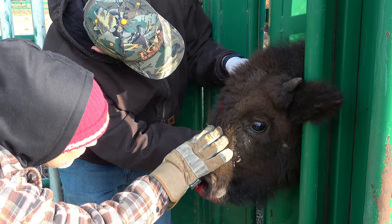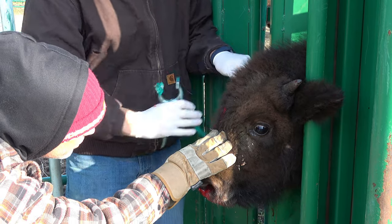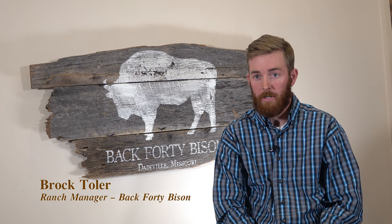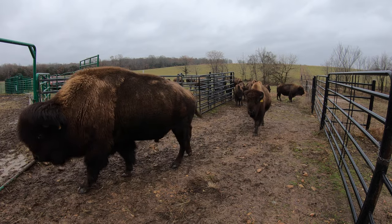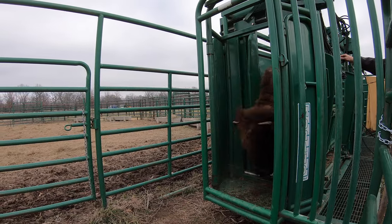There are a lot of people who raise bison in more of a natural environment and they may never work them, and that's a way of doing it. For us, it's important to check on the animal on a regular basis and make sure they have what they need, so for our philosophy we're going to work them. We work the bison only one time a year, and whenever we say work the bison, that is bringing them to the corrals, running them through the head chute, giving their vaccinations, getting weights, and getting them out.